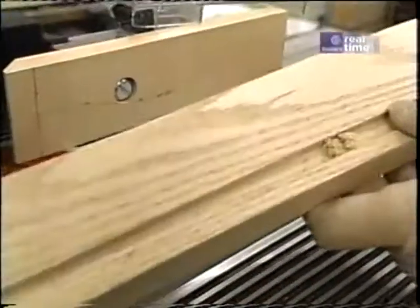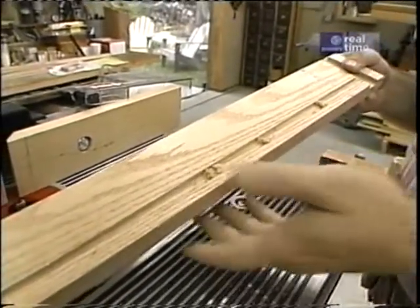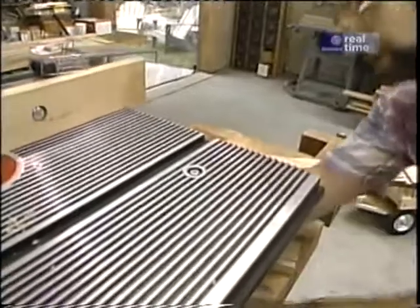Because this is oak, I've only done the dado to a depth of three-sixteenths of an inch. I'm going to raise the bit another three-sixteenths and run all the pieces through again.